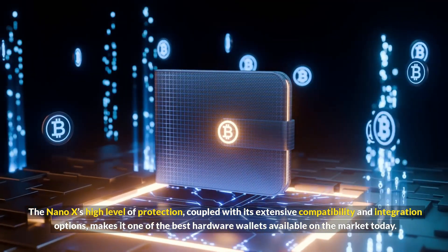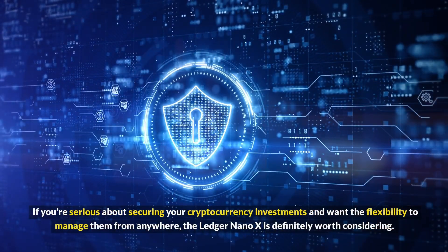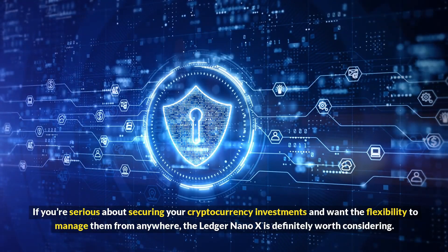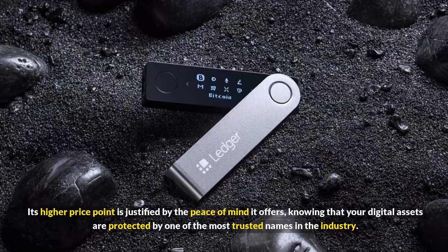If you're serious about securing your cryptocurrency investments and want the flexibility to manage them from anywhere, the Ledger Nano X is definitely worth considering. Its higher price point is justified by the peace of mind it offers, knowing that your digital assets are protected by one of the most trusted names in the industry.